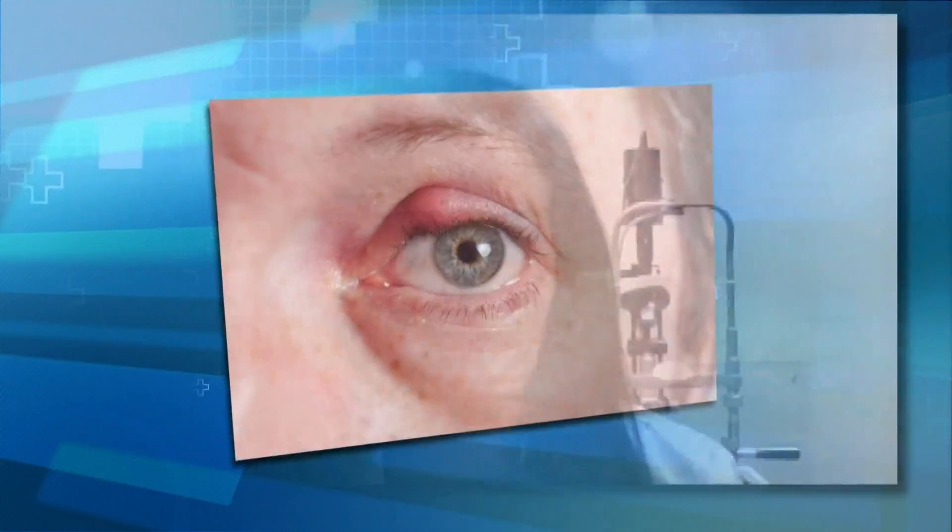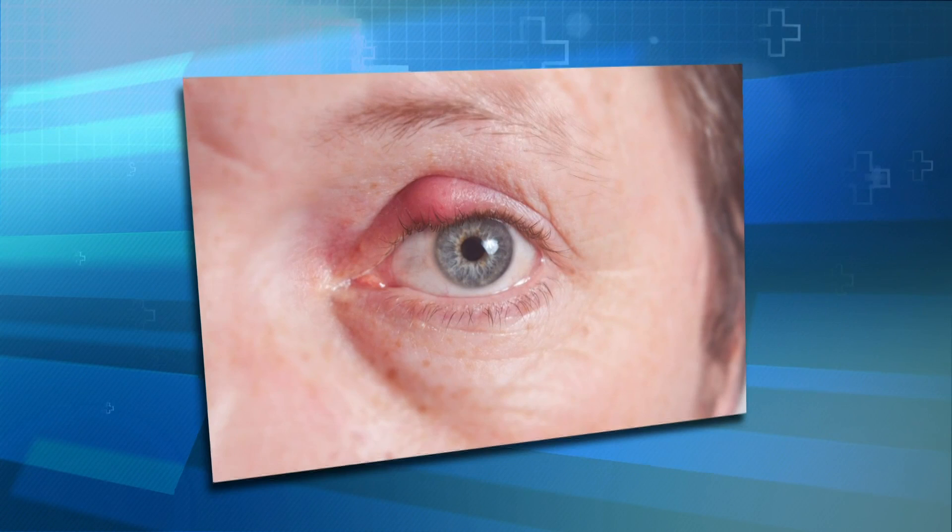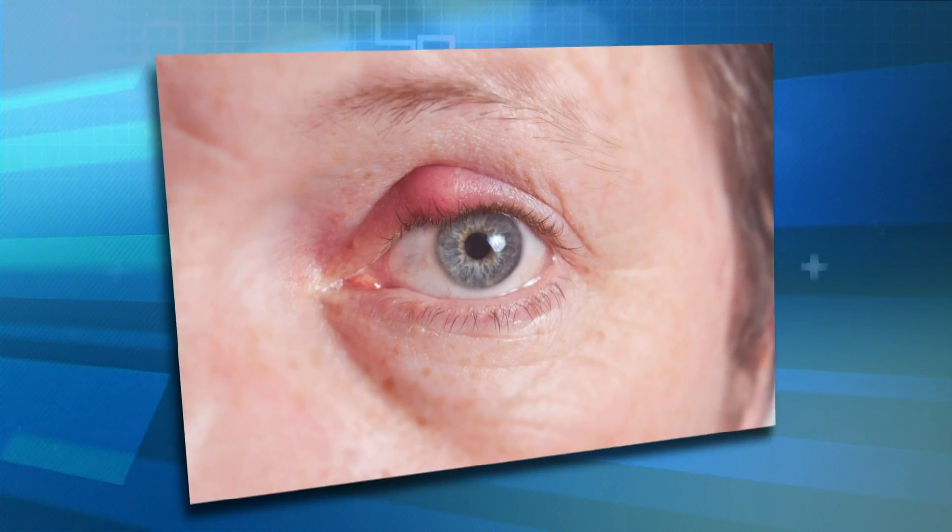Dr. Leslie Norris with Grand Rapids Ophthalmology joins us now to talk about this condition. What is chalazion? Chalazion is a bump that forms at the lash line. It's due to a blockage of the oil glands that are present there. It can be an infectious process or an inflammatory process, but essentially it causes a red painful bump right there on the lid.